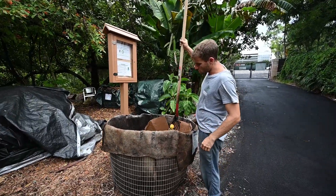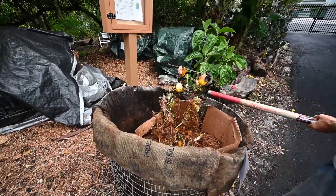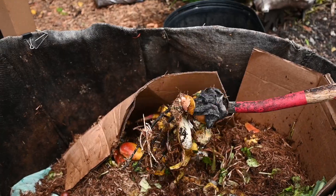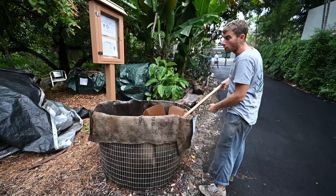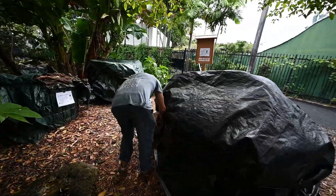This is Cassidy — he used to be an architect and now he's our local farmer, pretty much. Isn't that awesome? This is where members of the community drop off their waste. They drop off here for free, put a little bit of wood chips on it, and then Cassidy unloads it into these bins.